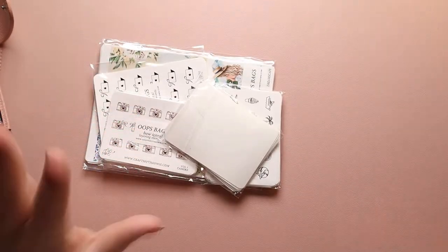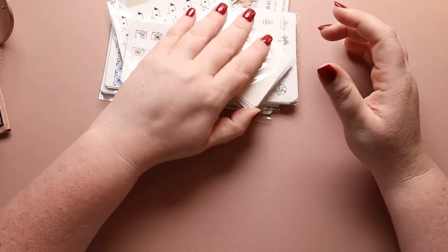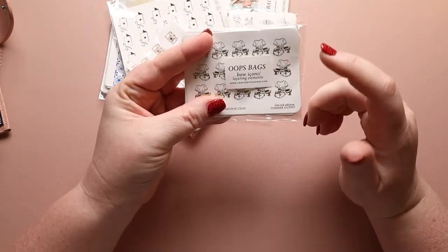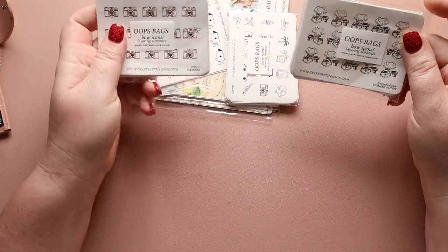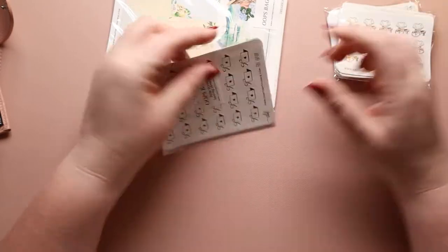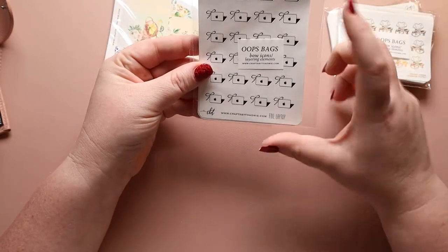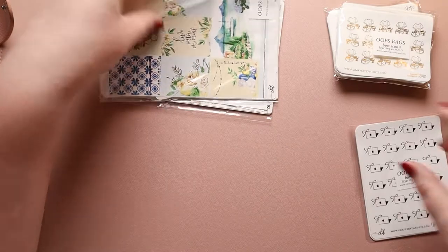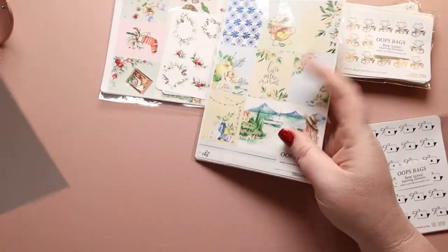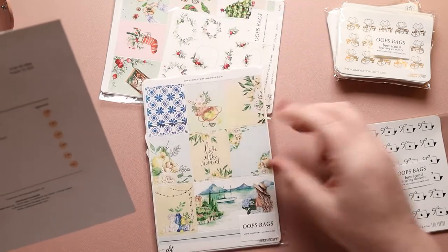I think I had only grab bags from her. So I have the bow icon slash layering elements — one, two, three of those. I have bow icons layering elements on the bigger sheets. Then we have quarter icons.